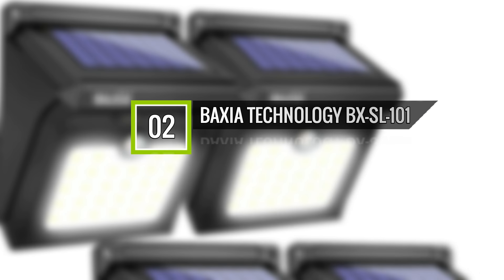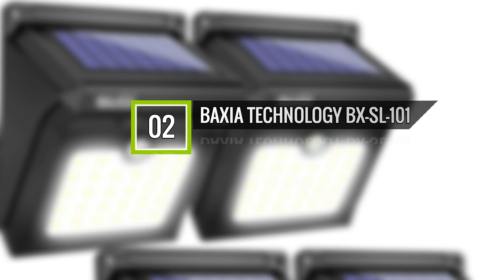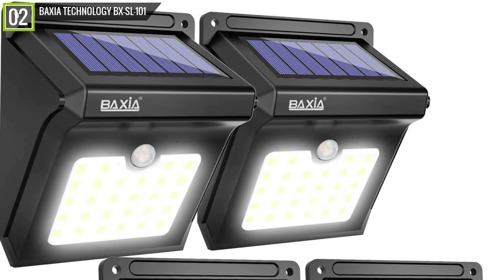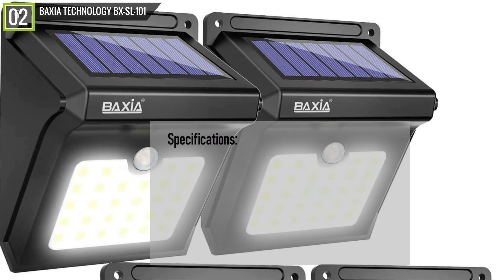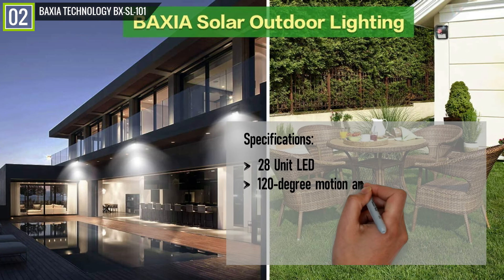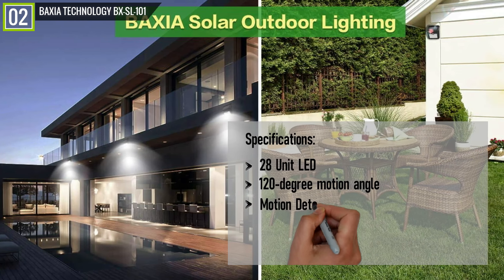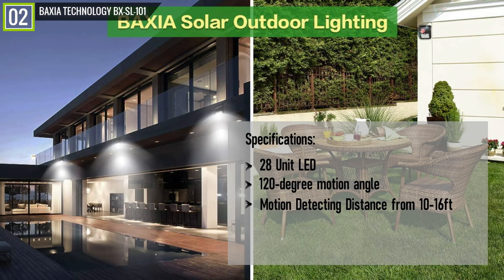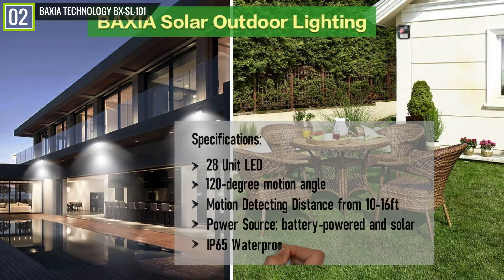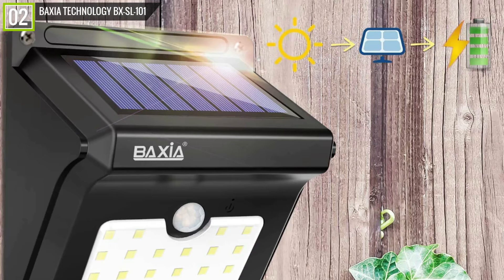Ranked 2nd is the BAXIA Technology BX-SL-101 Solar Lights. The BAXIA Solar Lights has some key features and specifications like 28-unit LED, 120-degree motion angle, motion detecting distance from 10 to 16 feet, power source battery-powered and solar, IP65 waterproof, and many other features.